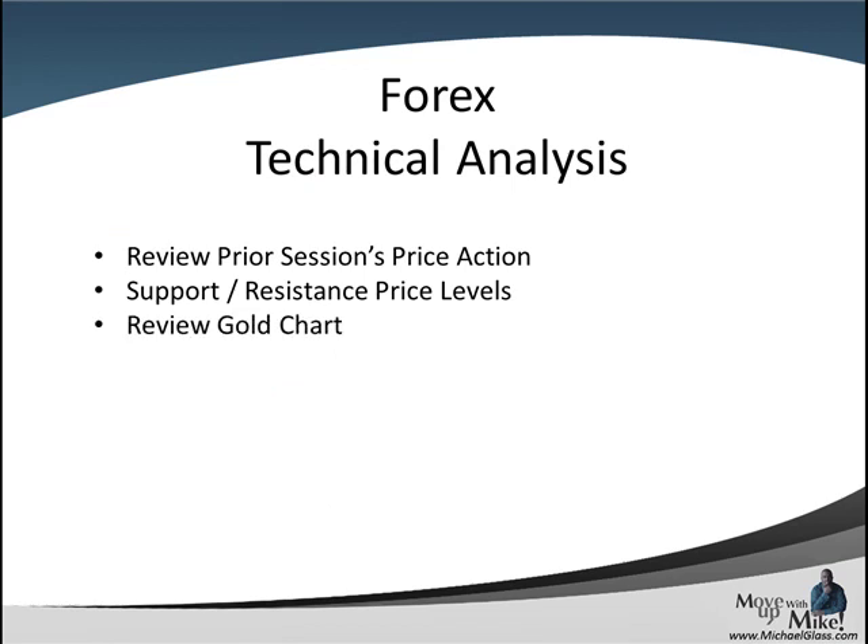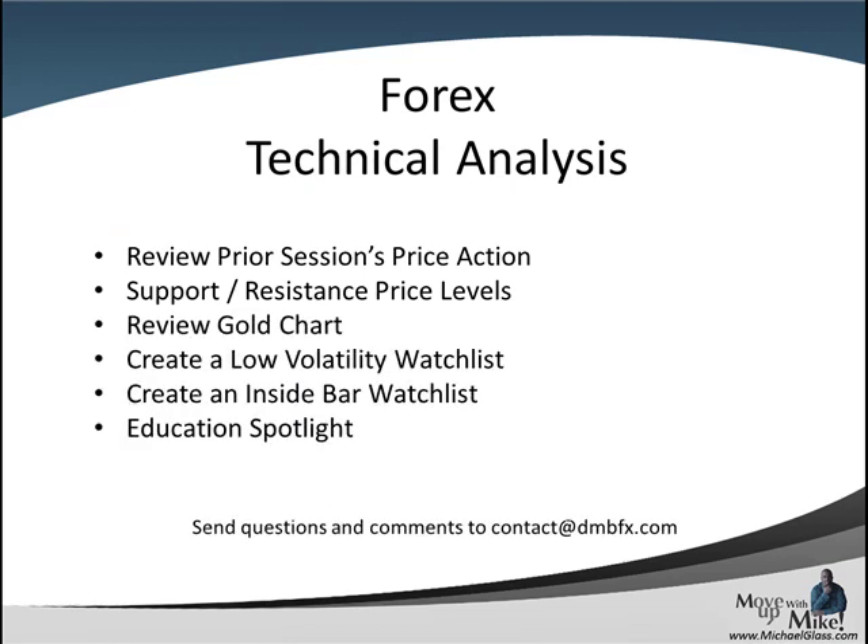This is our Ford's technical knowledge trading plan for the pound dollar, the euro dollar, and the dollar franc. In each video, we look at the prior session price action to come up with key support and resistance price levels. We'll review the gold chart to come up with leading sentiment, try to create a low volatility inside bar watch list, and we have an education spotlight at the end. Please send your feedback and comments to contact@dmbfx.com and let's head to the charts.